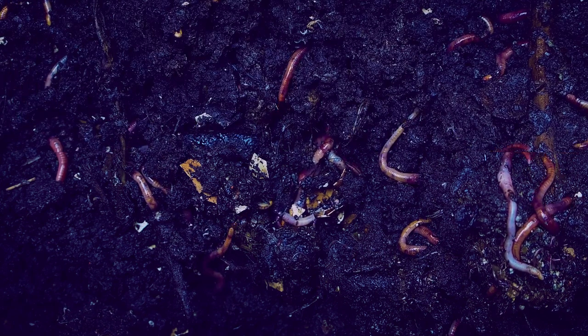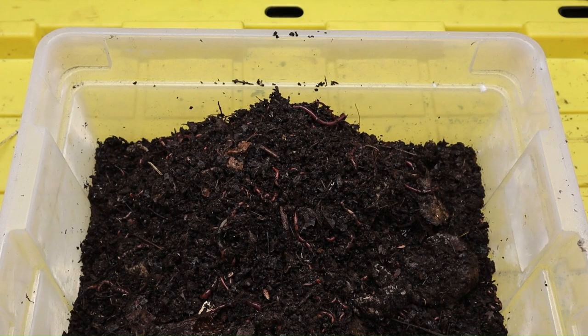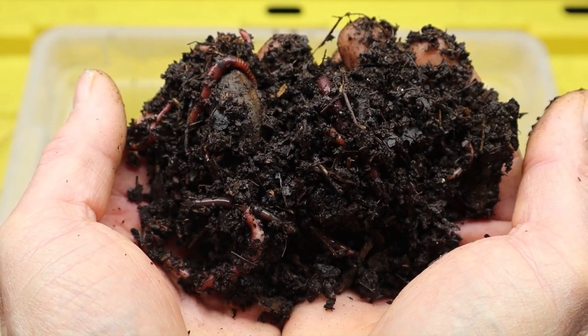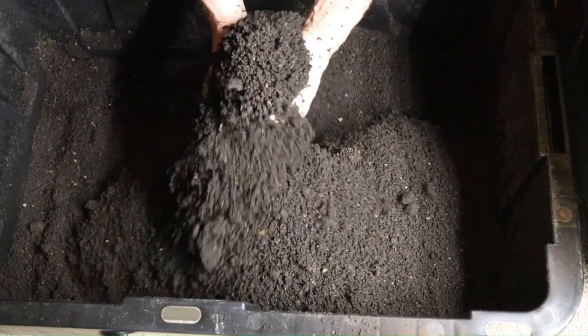Join us as we delve into the remarkable journey of the red wiggler worm and discover how they've become indispensable allies in the fight against food waste and environmental degradation. Get ready to be inspired by these heroes, where every wriggle tells a tale of transformation and regeneration.